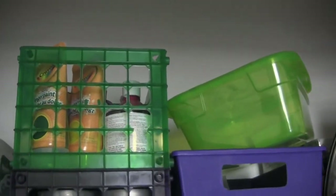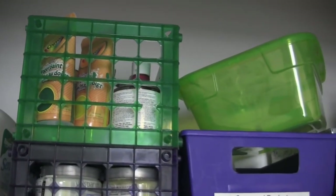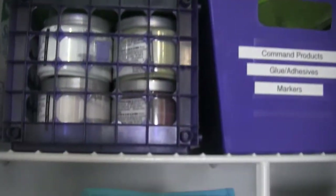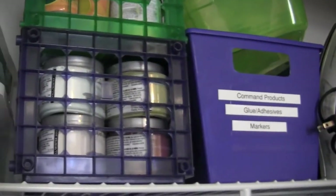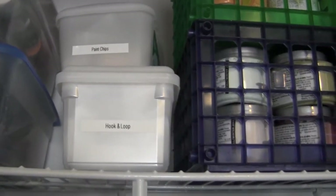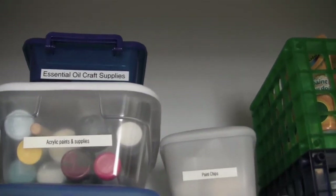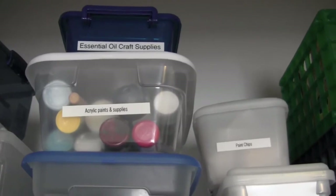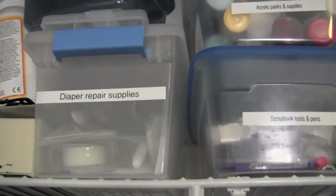This top basket I got at Five Below for about three dollars and it has paint in it — finger paint, some stain, and some tempera paint. And then this one right here has all these paint samples that I use to paint on canvas. Those are from Lowe's — the Lowe's samples. I also have paint chips, like the little paint sample cards from Lowe's; I like to do projects with those. There's my hook and loop for making diapers. There are some essential oil crafting supplies like bottles and pipettes. These are acrylic paints and supplies, scrapbook tools and pens.